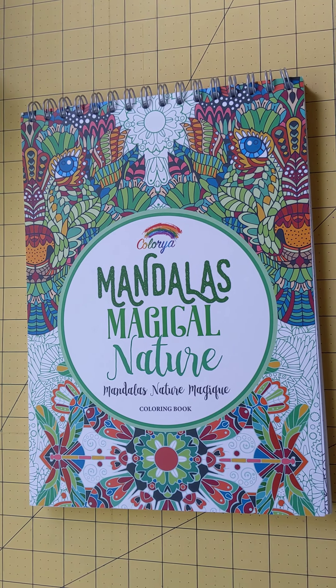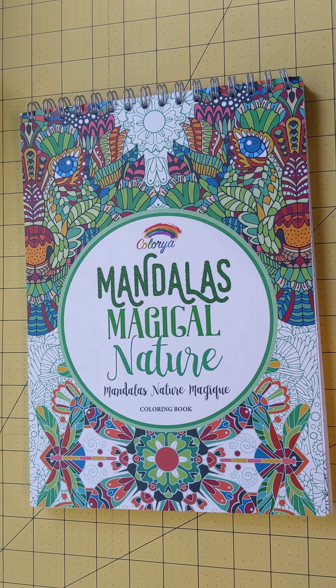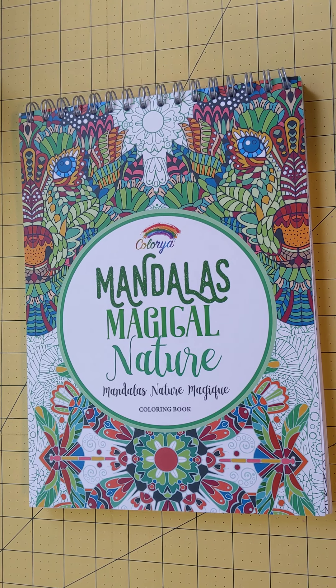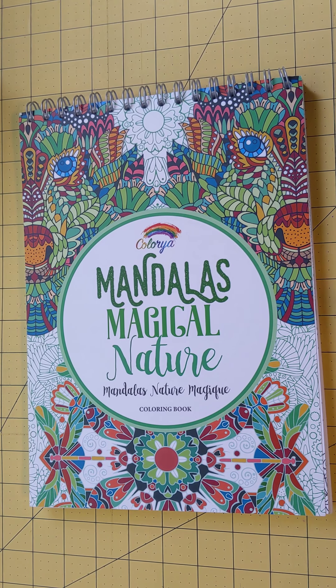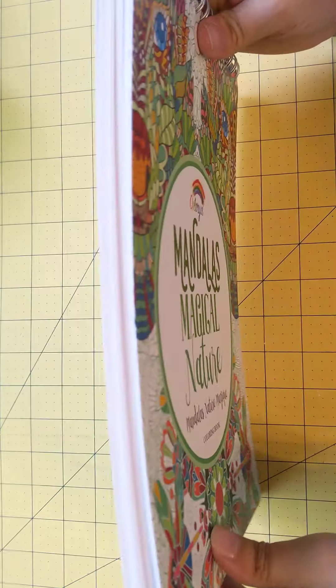I got mail today! As promised, I told y'all that the new coloring mandala book was going to be coming, and it's here. It's on Amazon for less than 15 bucks right now, and it does not disappoint. Look how thick that is!